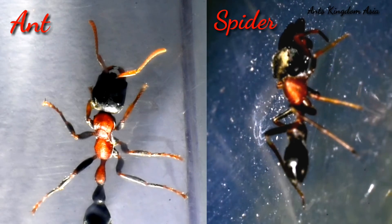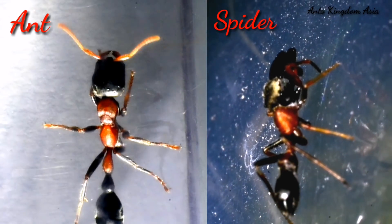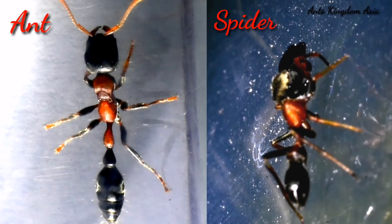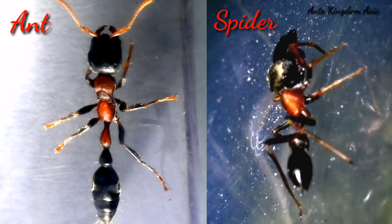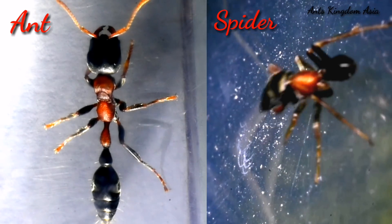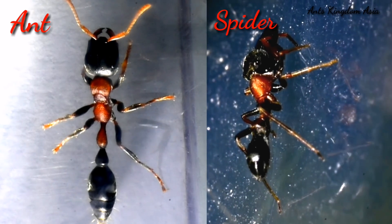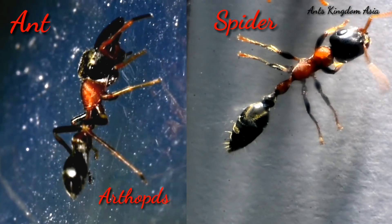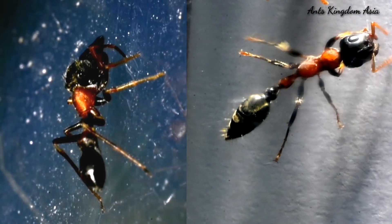The pedicel of these spiders is also slender and long, whereas in other spiders it is usually short and hidden. The third distinct characteristic is that the jaws are elongated, resembling the head of an ant. The most striking difference between the ant-mimic spider and the ant is that spiders are arthropods with eight legs, while ants are insects and have only six legs.